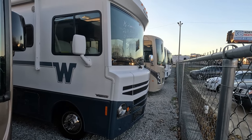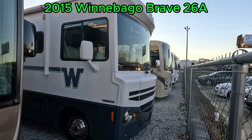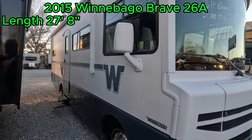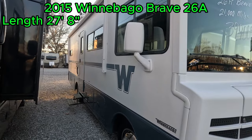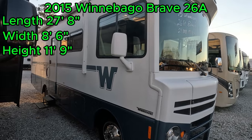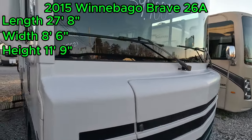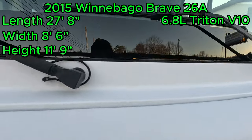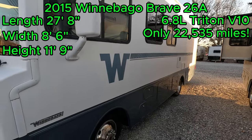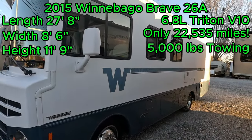Good afternoon folks, welcome back to Parkway RV. I'm Austin and today we're looking at this 2015 Winnebago Brave 26A. This is a 27 foot 8 inch long Class A, with a width of 8 feet 6 inches and a height of 11 feet 9 inches. It's powered by the 6.8 liter Triton V10. This one's only got 22,535 miles on it and it also has a towing capacity of 5,000 pounds.